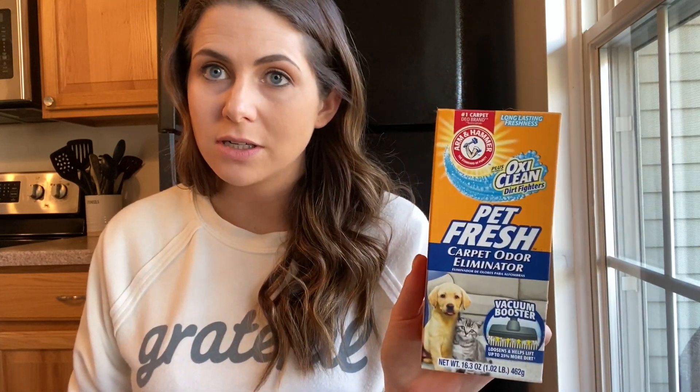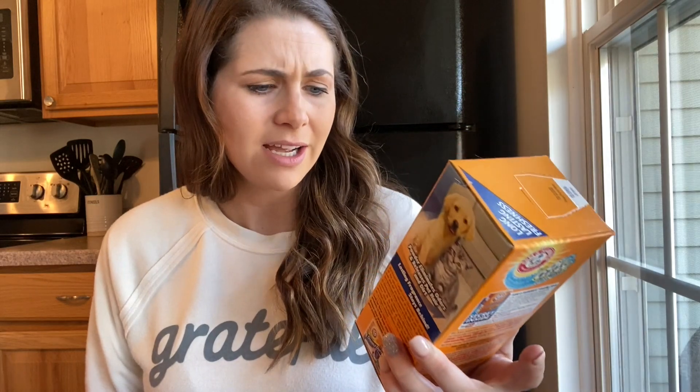The next item I got was Arm & Hammer carpet odor eliminator. We have two dogs, so I got this to sprinkle on the carpets to absorb odors and then vacuum it up. You can't beat this for a dollar — I've gotten this before at Target and Walmart and it is way more expensive there, so this is a really good find.